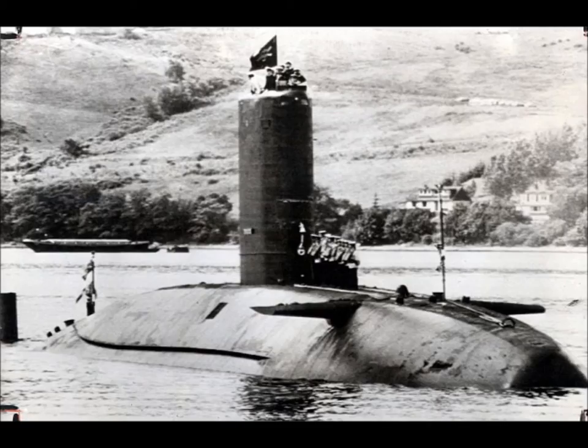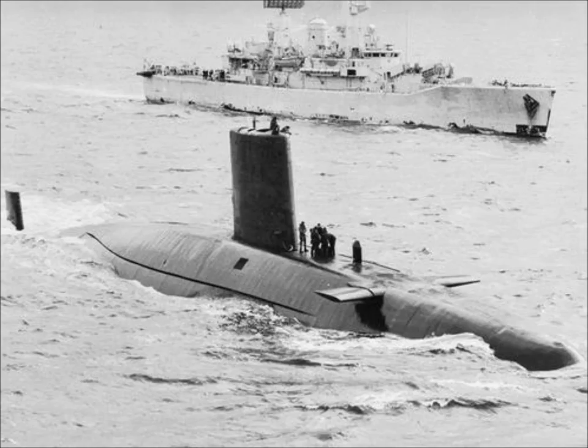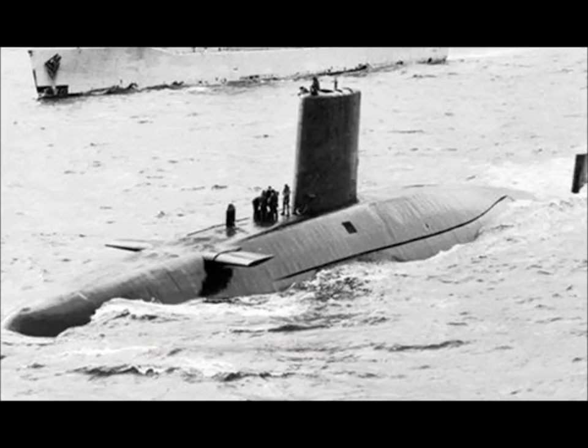Fourth boat of the Royal Navy's Valiant class of nuclear powered attack submarines, commissioned from the mid 1960s. The Valiants were based quite closely on the experimental HMS Dreadnought, the Royal Navy's first ever nuclear powered vessel, enlarged somewhat to accommodate the British design reactor.